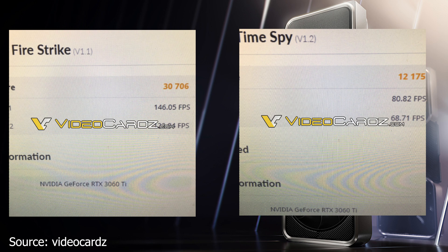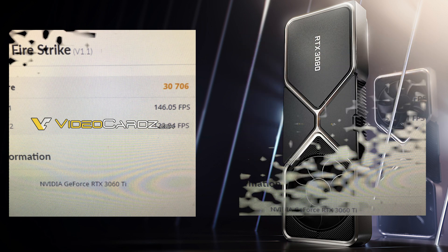However, this remains to be seen as this is just a leak and the pricing is most likely not going to be around $399.